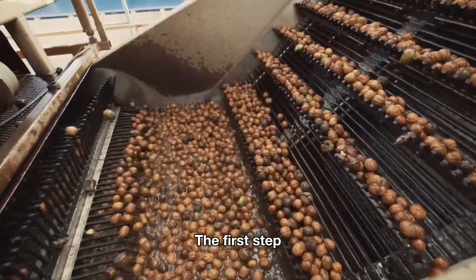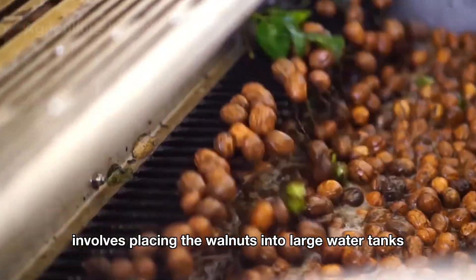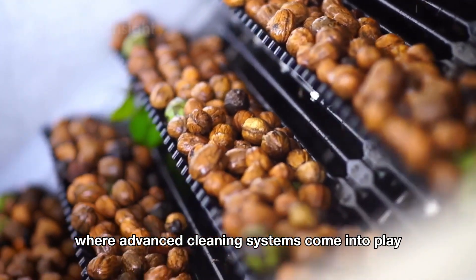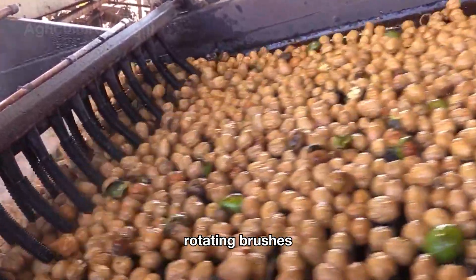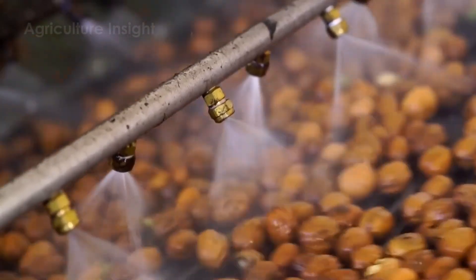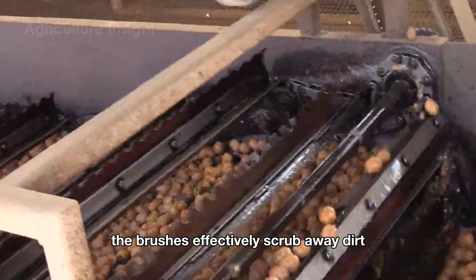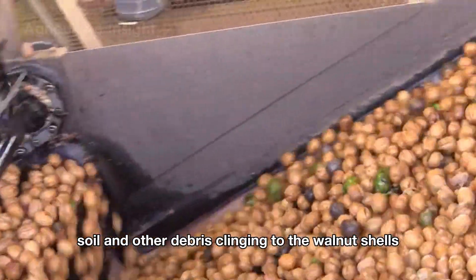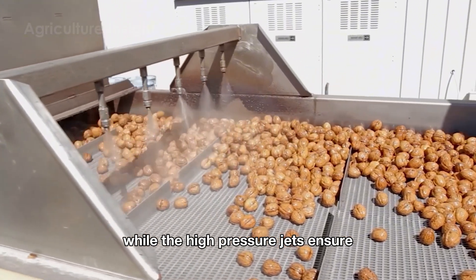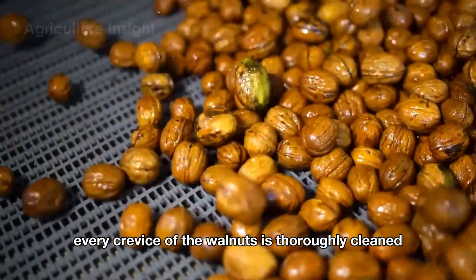The walnuts are placed into large water tanks, where advanced cleaning systems come into play. These systems include high-powered rotating brushes and strong pressure jets that work continuously. The brushes effectively scrub away dirt, soil and other debris clinging to the walnut shells, while the high-pressure jets ensure every crevice of the walnuts is thoroughly cleaned.